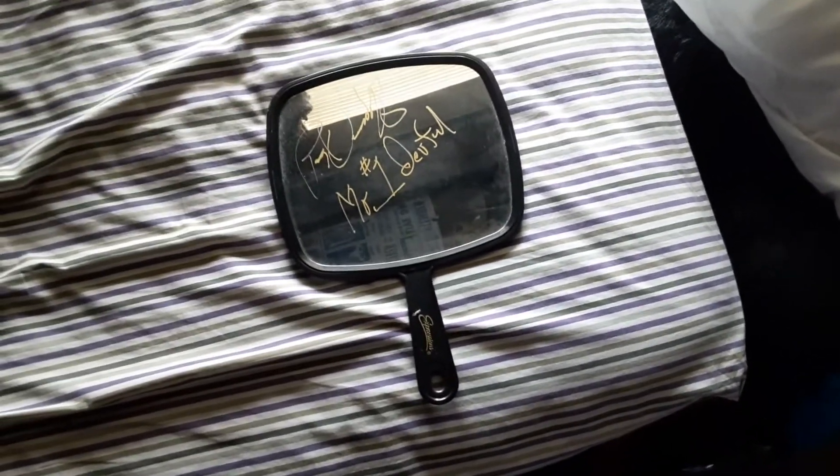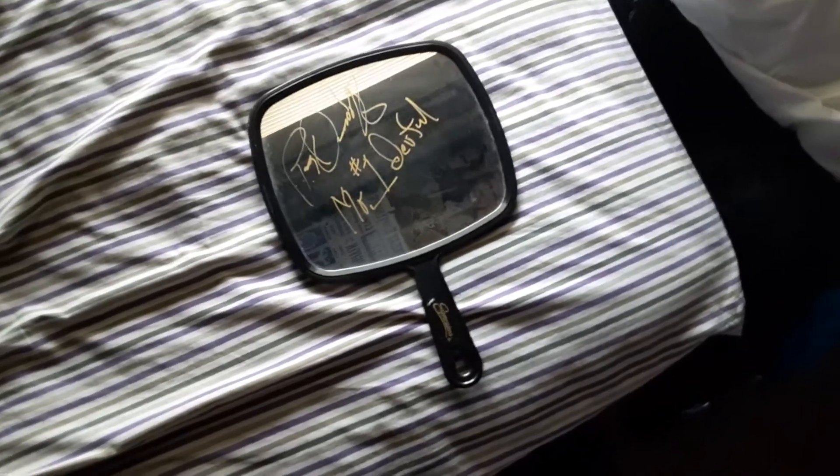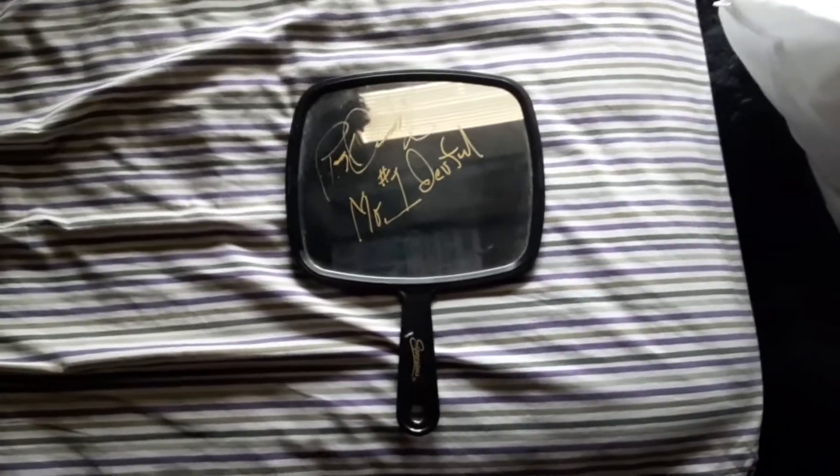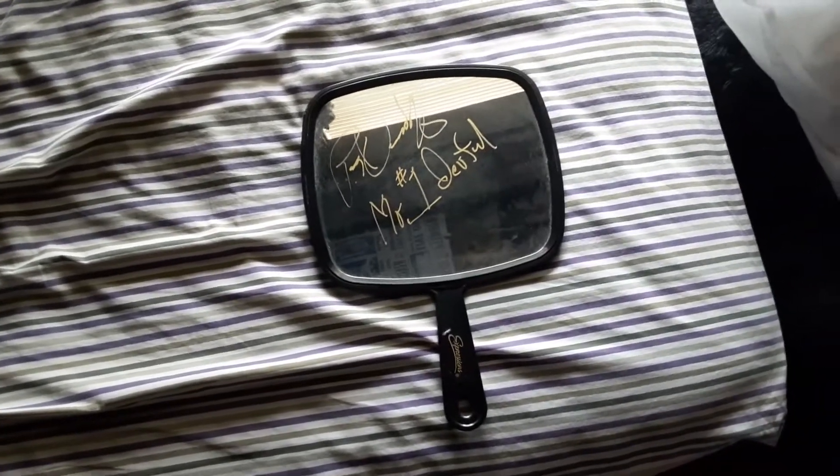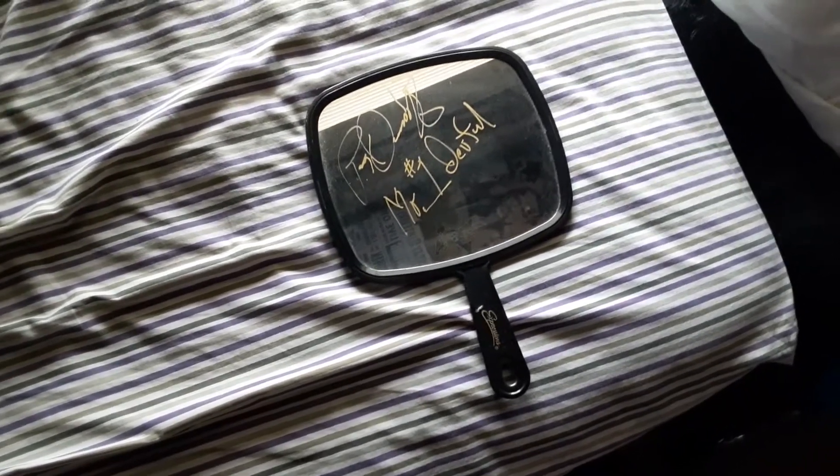I had him sign this up at a local comic con here. Pretty okay guy — he was quiet for most of the time, didn't have much to say. I did get three autographs from him total.